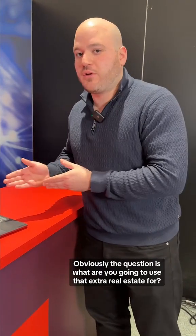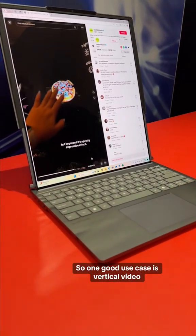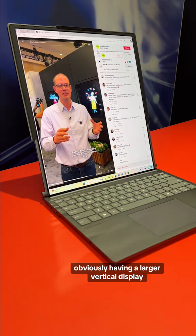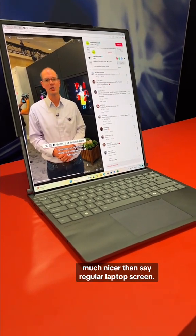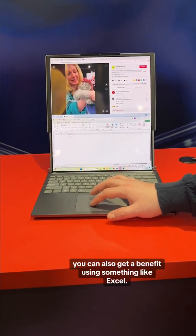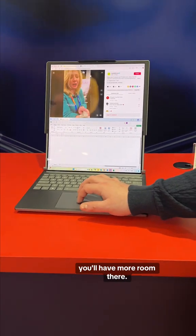Obviously the question is: what are you going to use that extra real estate for? One good use case is vertical video — if you're watching TikTok, having a larger vertical display is much nicer than a regular laptop screen. If you're more productivity focused, you can get a benefit using something like Excel. If you're someone who likes to code, you'll have more room there.